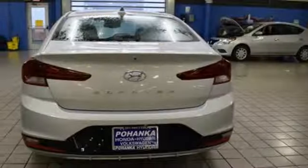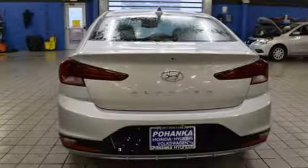Gas pressurized shocks and automatic transmission. Take it for a test drive today.